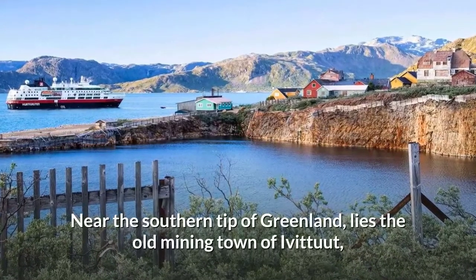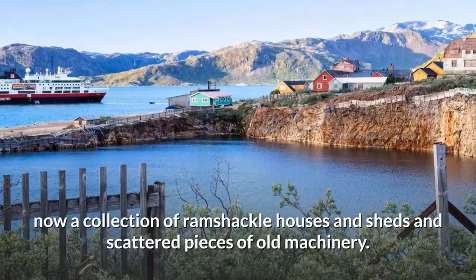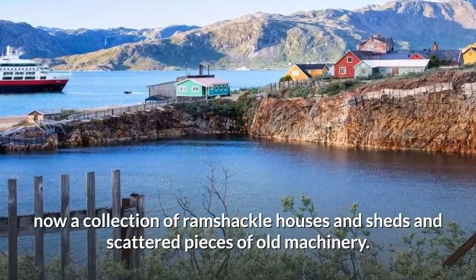Near the southern tip of Greenland lies the old mining town of Ivigtut, now a collection of ramshackle houses and sheds and scattered pieces of old machinery.